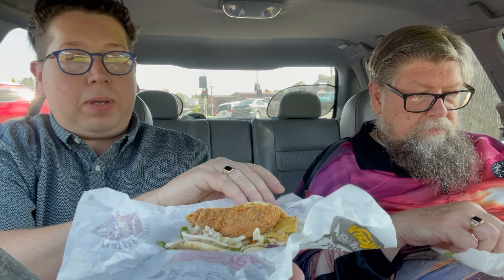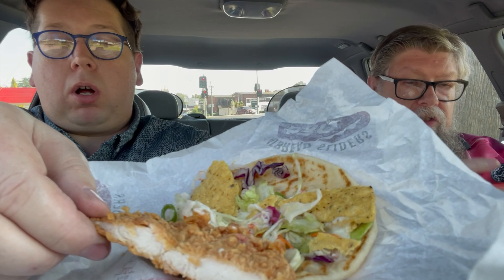For seven dollars and 95 cents you get two of these. They are a flatbread — a little pita bread thing. Inside you've got a zinger patty cut in half, little bits of tortilla chips on top of the coleslaw, and pepper mayonnaise underneath the lot. Let's open this up so you can see.